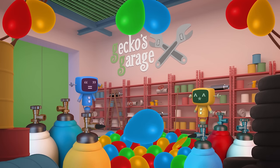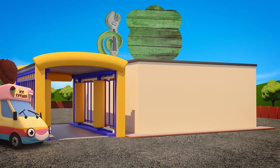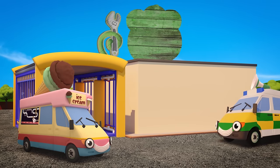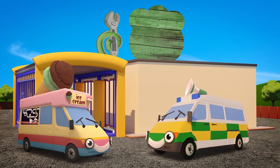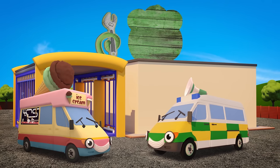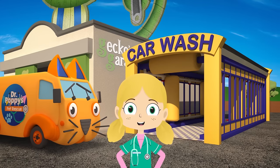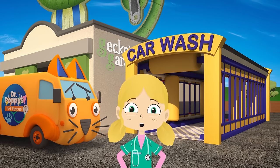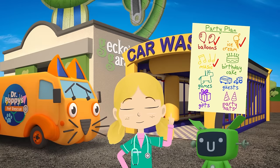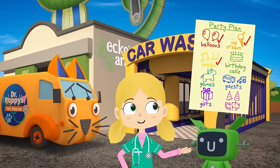It looks as if the balloons are nearly sorted! Well done Mechanicals! Here comes Vicky the ice cream van! You can't have a party without yummy ice cream! And here's Amber the ambulance! The loudspeaker on her roof will be great for playing party music! I wonder how Gecko's getting on at the spare parts store! I hope Florence is keeping him busy! This spare parts store is such a mess! I can't find those traffic cones! Let's keep looking Florence! We have balloons, ice cream and music ticked off the list!